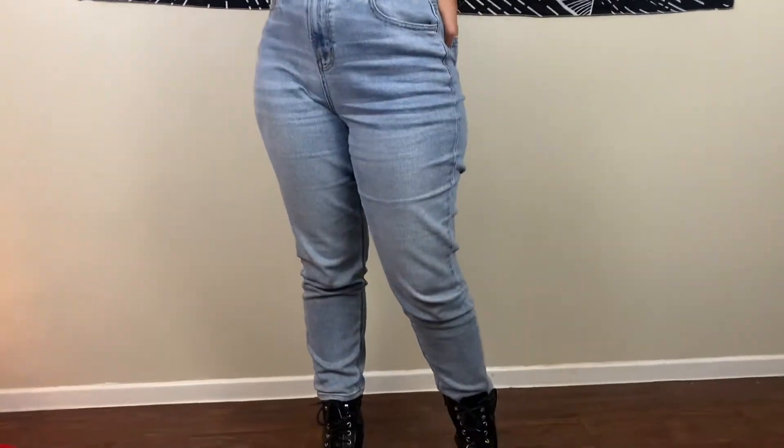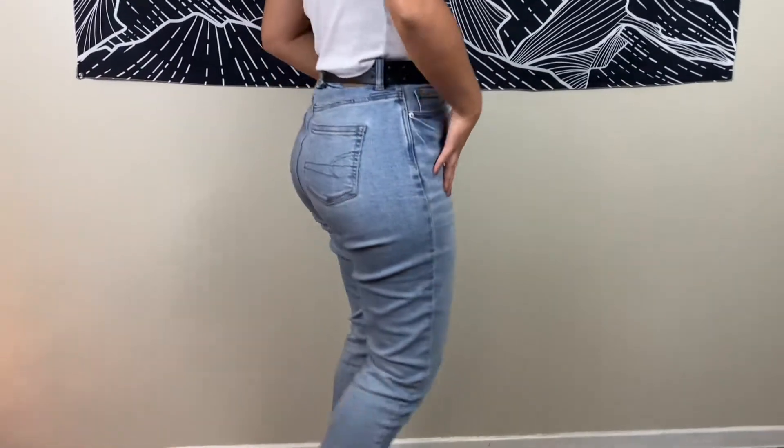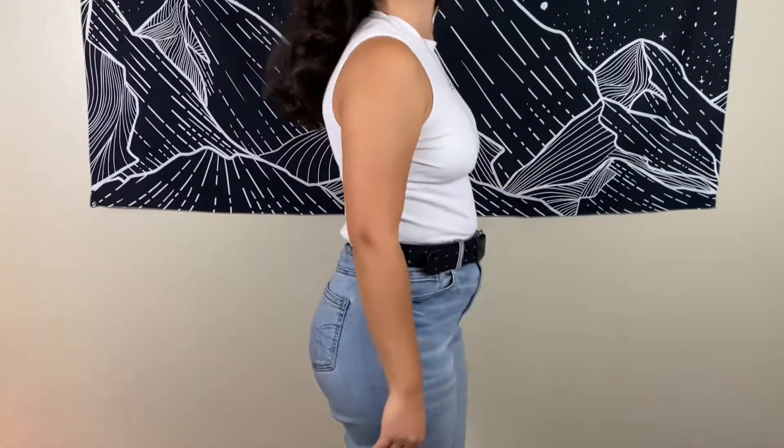Alright, so for this first outfit, I am just pairing a short-sleeved turtleneck that I got from H&M with my mom jeans from American Eagle, some combat boots, and a belt. Just kind of accessorized a little bit more to make it look a little bit more put together.